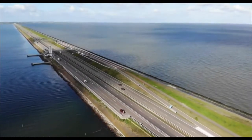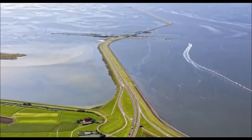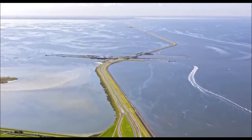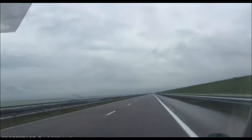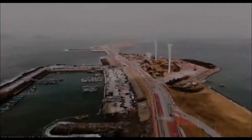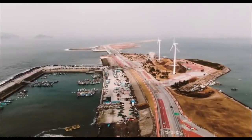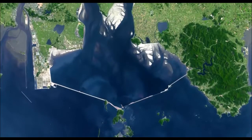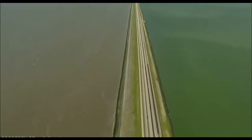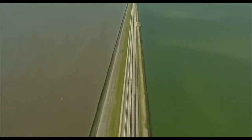The Afsluitdijk is a truly amazing object. For almost 78 years the dam held the world championship as the longest sea dam. The record was beaten only in 2010, when in South Korea construction of the Saemangeum seawall was completed, whose length is almost 34 kilometers. But the Dutch dam is not all that the engineers managed to achieve.